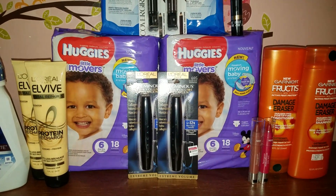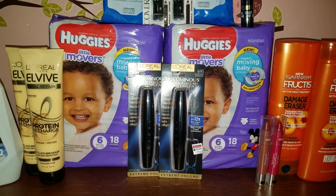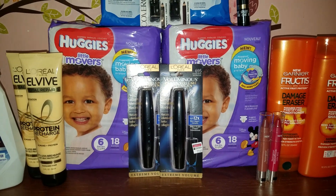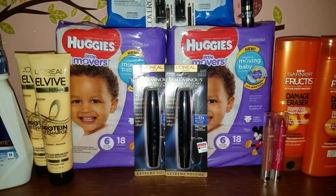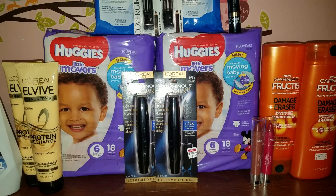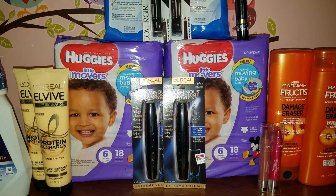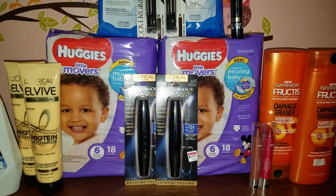We'll start with the Huggies diapers deal as that is the easiest deal. Huggies diapers are on sale at $9.99 — spend $20, get five extra bucks, limit of one per card. So for two Huggies diapers, that's $19.98. We have $2 off of one manufacturer coupons from SmartSource 2/25, and I also used printable ones from coupons.com for $2 off of one — I'll leave that link in the description box below. I also had a $3 off of $20 diaper CRT. After CRT and coupons, my total out of pocket was $12.98. Got back five extra bucks, making both packs $7.98 or $3.99 each — not a bad price. We were on our last pack of Huggies so that's why I ended up getting those.